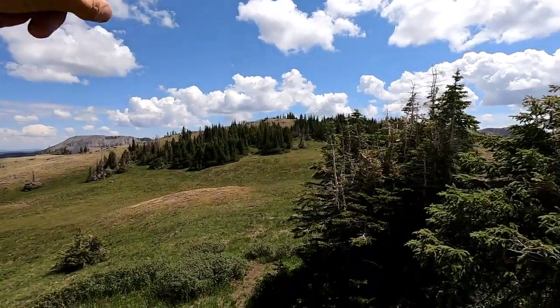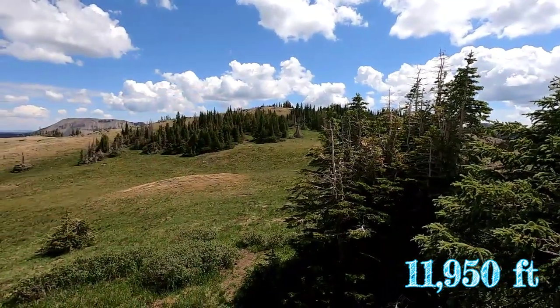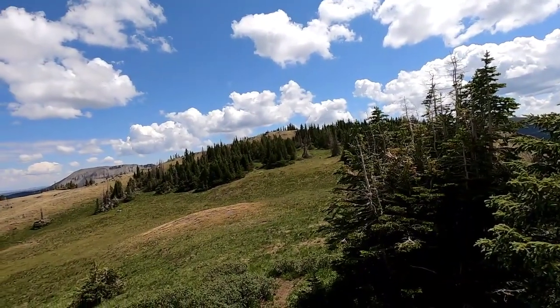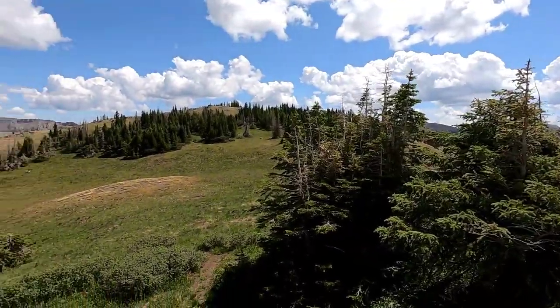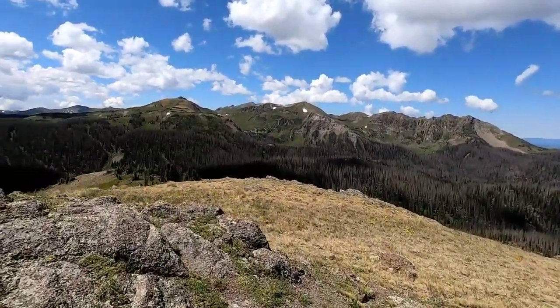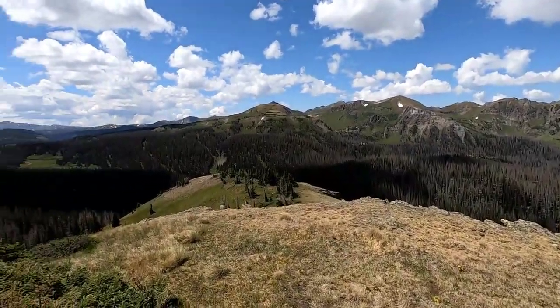Hey guys, I almost forgot — the elevation at the top of that peak right there is a little over 9,500 feet, if my phone is correct. I've been forgetting to check elevation. So we've gained a little over 600 feet in elevation from the very bottom. That's pretty cool.